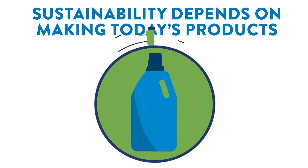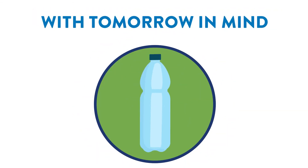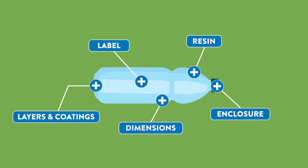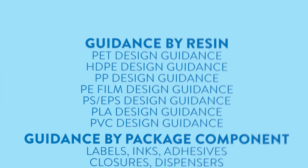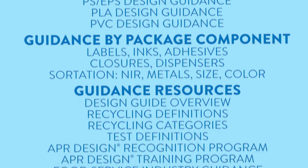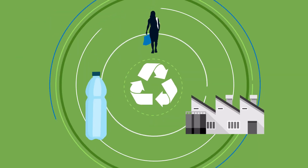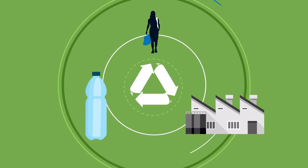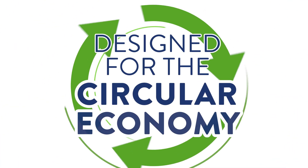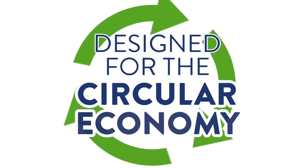Sustainability depends on making today's products with tomorrow in mind. APR's design guide helps thousands of companies each year put the future first, with tools and resources to measure compatibility with recycling from the very beginning — making sure that every plastic product that goes out to consumers can come back and be made into something new. With APR, plastic products can be designed for the circular economy: circular by design.